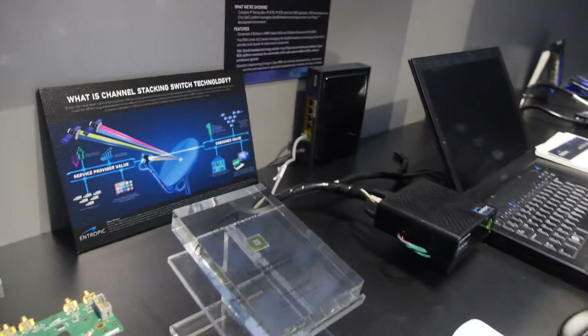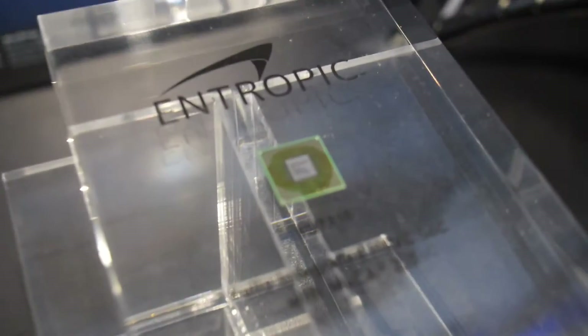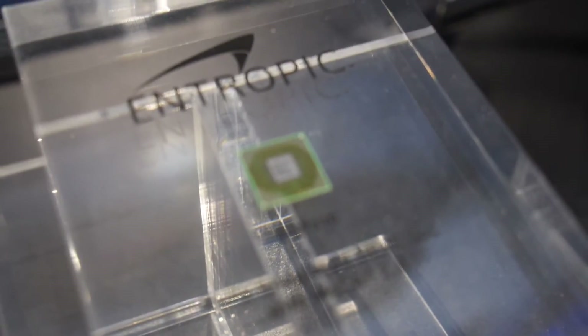It's running on the Entropic chipsets. And right here — that's the new chip.